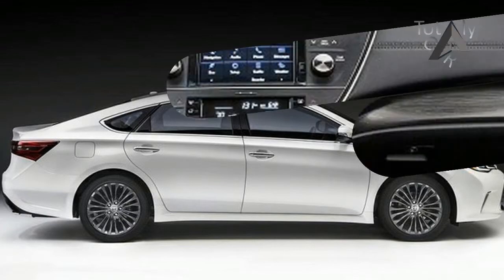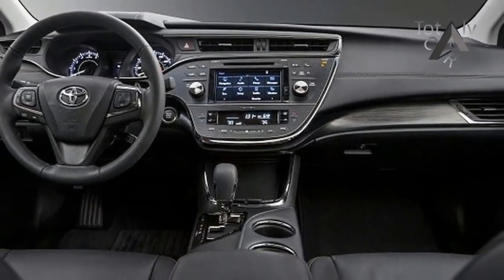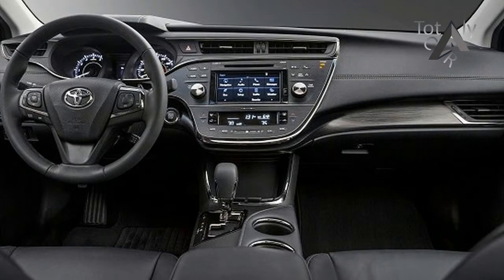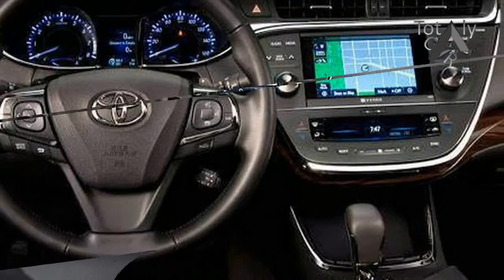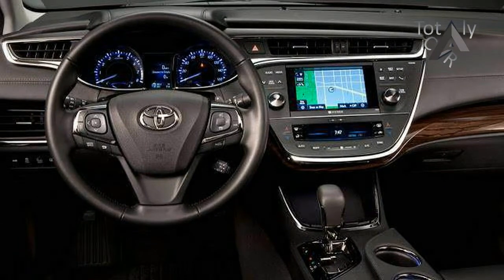Last year, Toyota made standard on the Avalon a raft of safety features that included forward collision warnings with automatic emergency braking, adaptive cruise control, automatic high beams, and lane departure warnings.